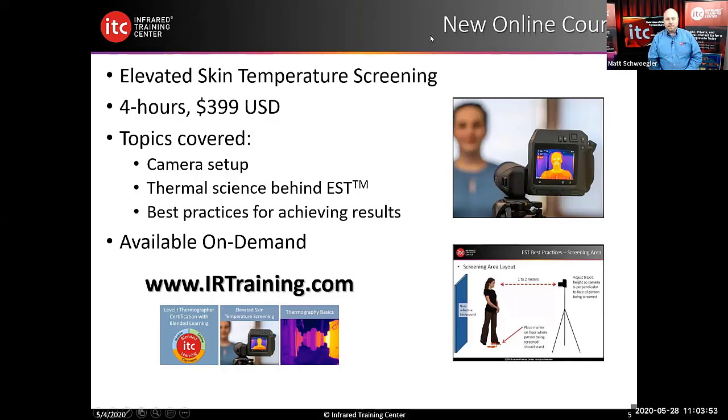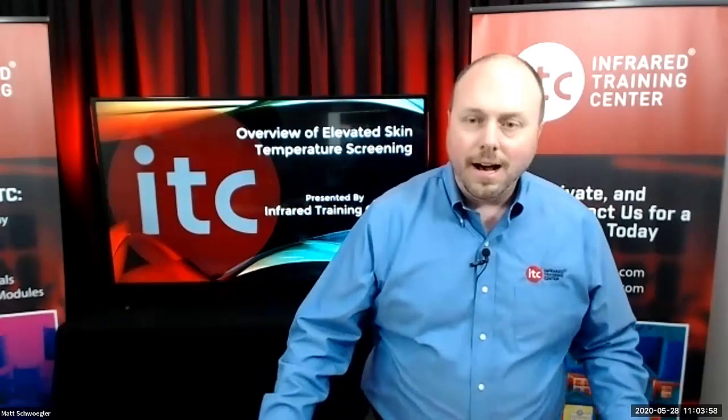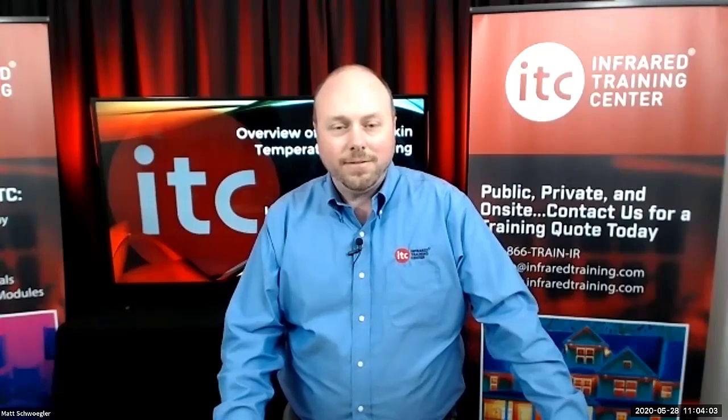Joining me from his home office is ITC's Bill Schwan, who is the narrator of our new online four-hour EST course. Glad to have you here today, Bill. Thanks for being here.